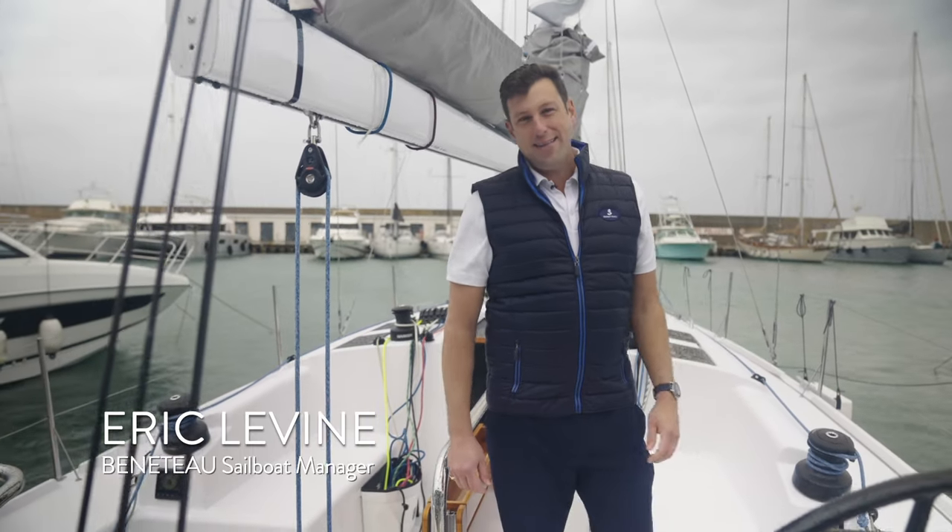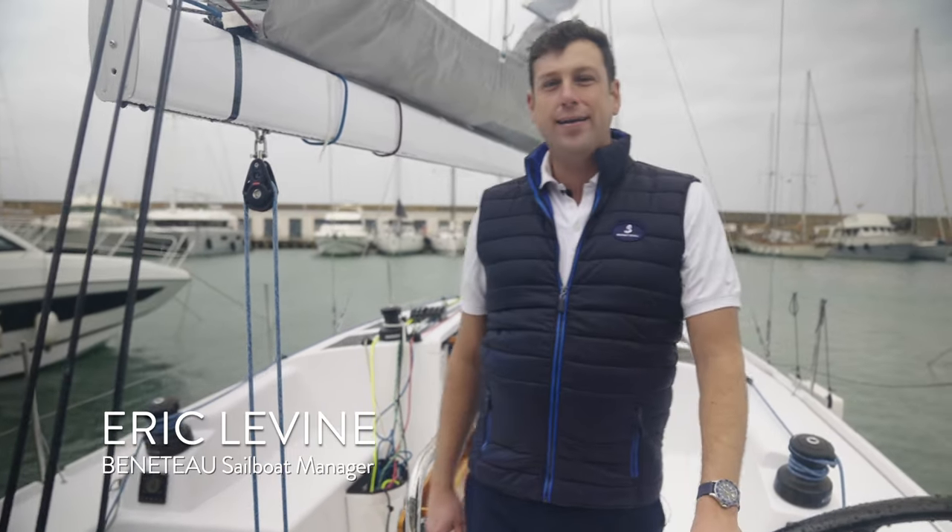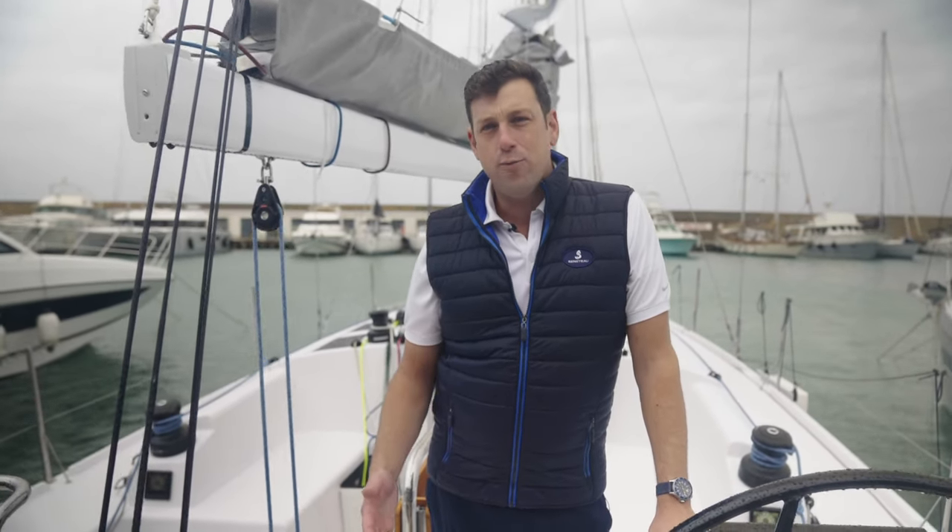Ladies and gentlemen, my name is Eric Levine, sailboat sales manager for Beneteau America. It's an exceptionally cold and windy day here at the Beneteau sea trial base just south of Barcelona, but the weather doesn't matter much because I'm standing here on one of the most exciting boats I've seen in a really long time: the Beneteau First 36.